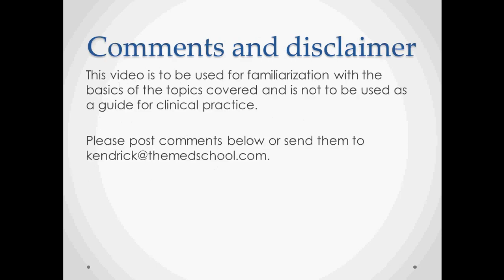Please leave comments if there are any errors or important information left out, as the goal is to improve these videos. Note that this is not a guide for clinical practice — it is designed mainly for medical students or anyone who wants to learn about disease, intended as an overview for learning purposes.